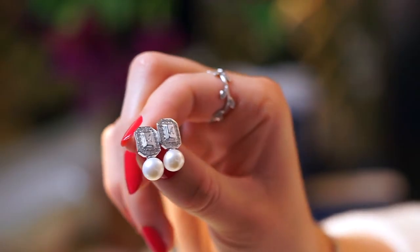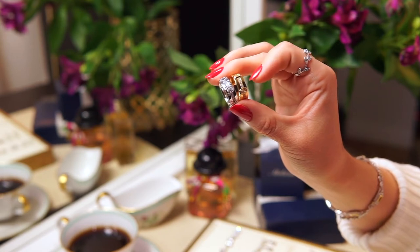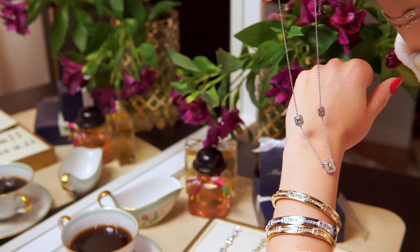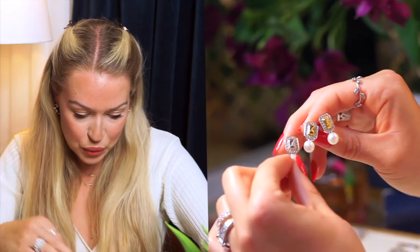My favorite pearl earrings are the Ableset A, not only for the design but because they were the first pair I designed for myself. I later put them into production because I got so many compliments on them — that was the beginning of the whole Ableset A collection. Now we have bangles, a ring, a necklace, and a little bangle to match.